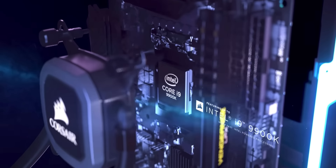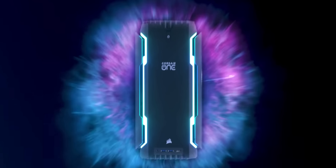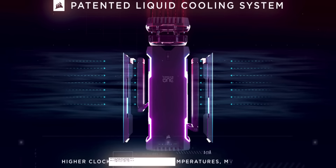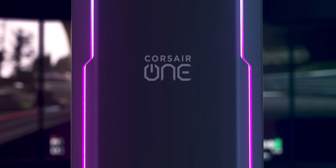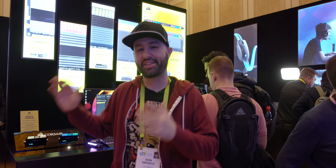Coverage from CES 2019 is brought to you by Corsair. The newly announced Corsair One i140, i160, and i180 are fast, quiet, and compact. They feature the latest Core i7 or Core i9 chips from Intel, NVIDIA RTX graphics, 32GB of RAM, and a beautiful RGB front panel. They run super cool using Corsair's Assisted Convection Liquid Cooling System and come with Corsair's comprehensive 2-year warranty and lifetime customer support.